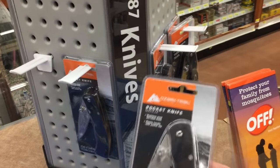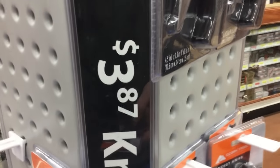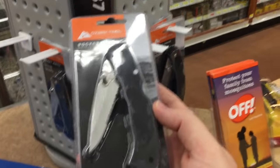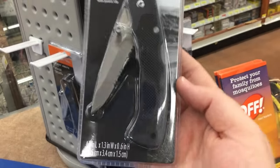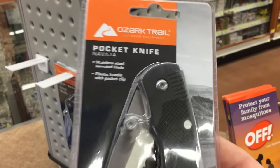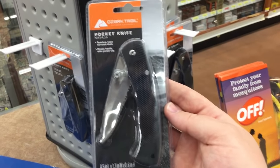Holy crap, I never thought I was going to see this at my Walmart — this just came in. Four dollar pocket knives. They look awfully super duper crazy cheap, but if anybody's interested just drop down in the comments below and let me know if you want me to mess with this. Apparently this is an Ozark Trail navaja — whatever that's supposed to mean for them, because this is definitely not a navaja.